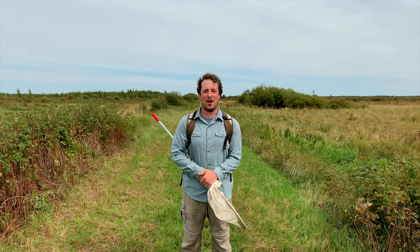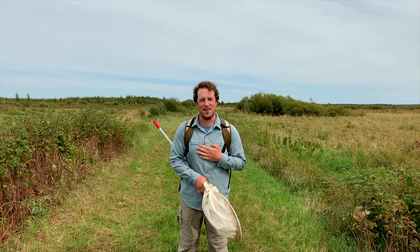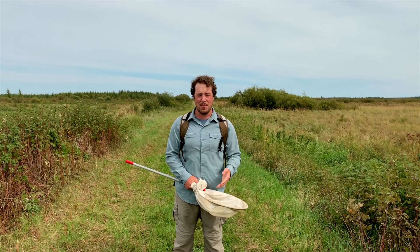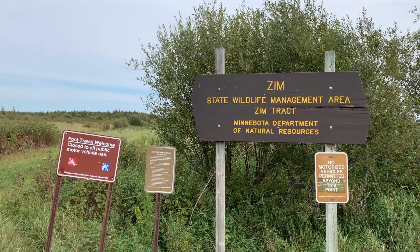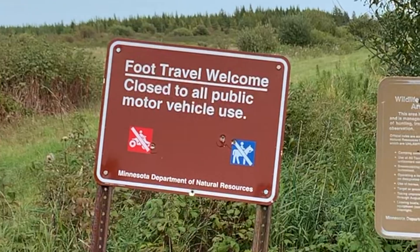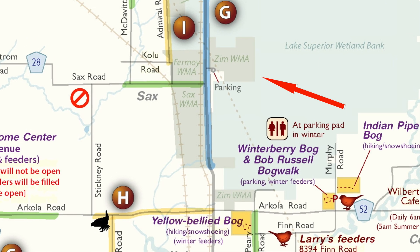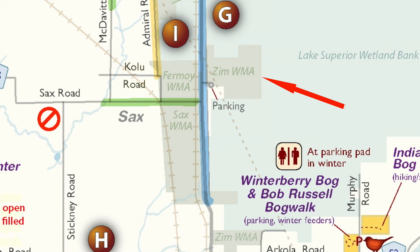Hi everyone! Welcome to another episode of Clinton's Bog Adventures. My name is Clinton Dexter Neenhouse. I am the head naturalist with the Friends of Saxon Bog, and today we're gonna explore a place that maybe you've never been to, but maybe you were aware of. We're here at the Zim Wildlife Management Area, at the main unit just off Highway 7, north of Saks Road. This wildlife management area is pretty cool — it's one of the places where we've been able to find a few different rare insects, and that's sort of gonna be our focus today.